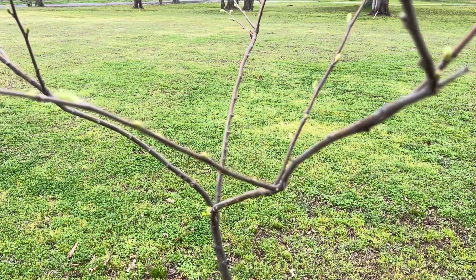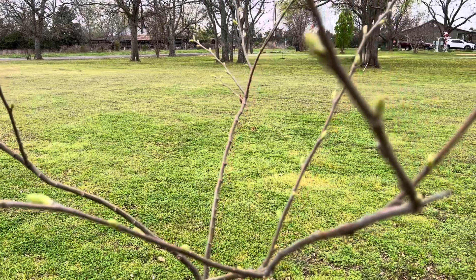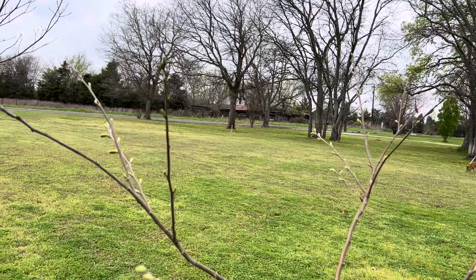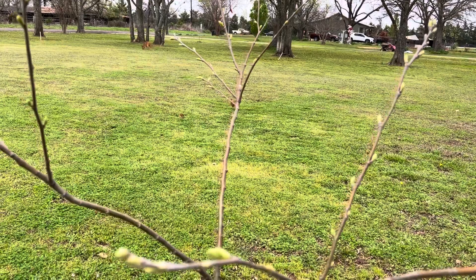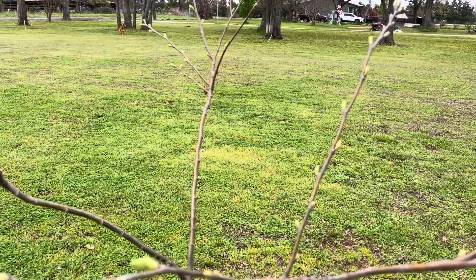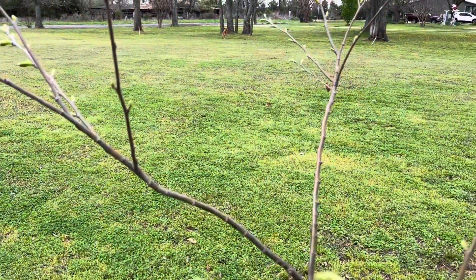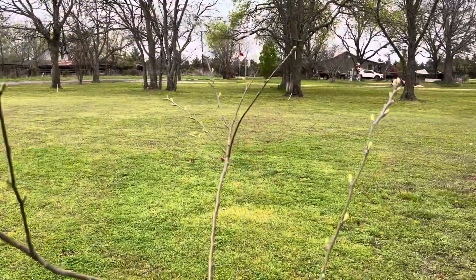Hey guys, Matt here — it's been a while since I've done a video and wanted to update you on my home orchard. Chestnuts are coming alive. This is a three-year-old Sleeping Giant. You can always kind of tell which ones are the early chestnuts and which are the later ones — the early ones always seem to come out of dormancy earliest. This one is about to put on some leaves, so it's one of the earlier chestnuts I have. It's about the second week of March right now.